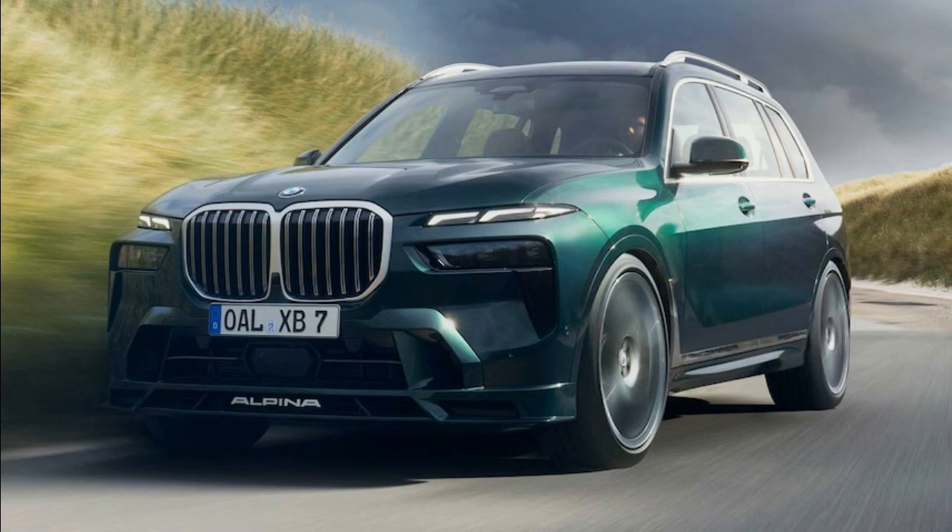When we last checked in with the BMW Alpina XB7, we loved the fact that it delivered M-level performance out of the nearly 3-ton, 3-row BMW X7 SUV. While the 2023 X7 gets a facelift only a mother could love, the Alpina version, from BMW's now-captured former tuner, seems to round off some of that update's edges while adding more power and mild hybridization to the 4.4-liter twin-turbo V8.